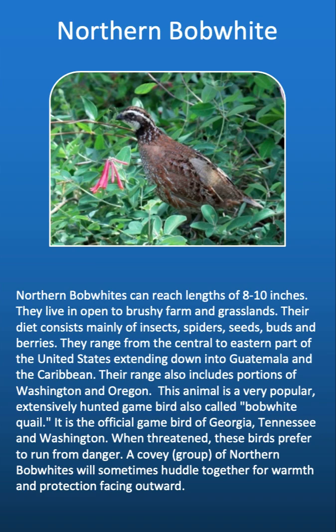The northern bobwhite is the official game bird of Georgia, Tennessee, and Washington. When threatened, these birds prefer to run from danger. A covey group of northern bobwhites will sometimes huddle together for warmth and protection, facing outward.